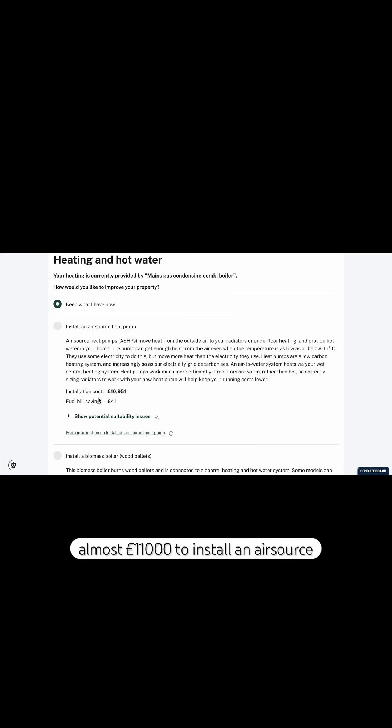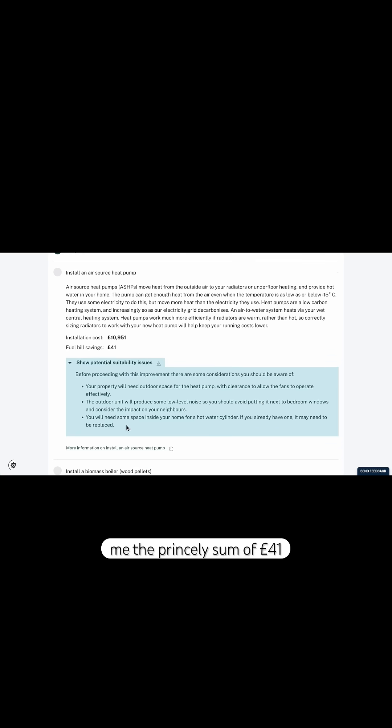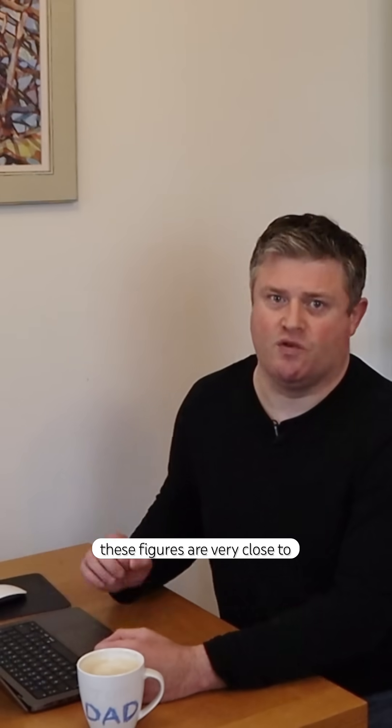Then we move on to heating and hot water. They have an estimate of almost £11,000 to install an air source heat pump, and this would save me the princely sum of £41 per year. I actually looked into this myself a few years ago with a specialist firm in Edinburgh, and these figures are very close to what I was quoted, so the calculator is accurate.